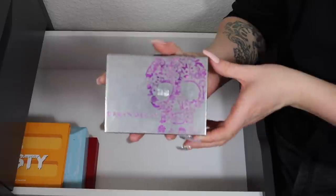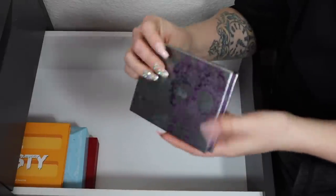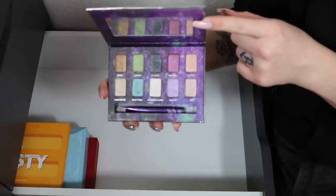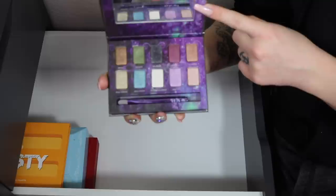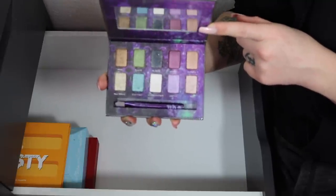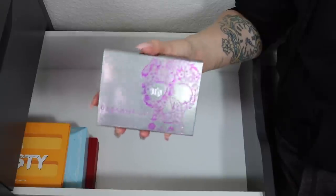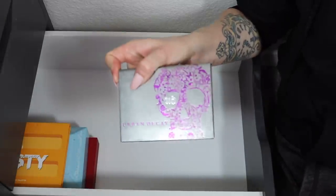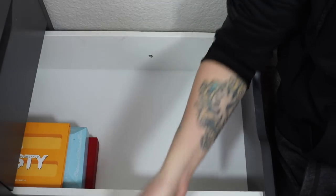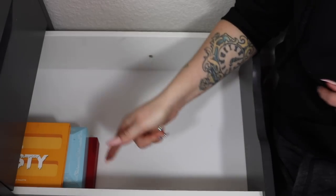Then we have one to declutter — the Urban Decay Beauty with an Edge palette. It's a classic, an oldie but a goodie with some really unique shades. But I haven't reached for it in a few months, and in my previous declutter a year ago I said if I didn't start reaching for it I would declutter it — so I need to stick to that. It's going in the pile. Cutthroat!